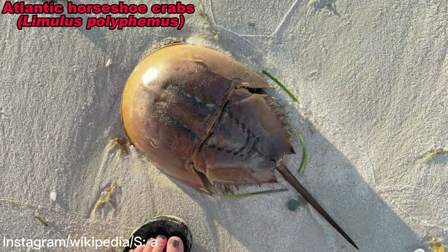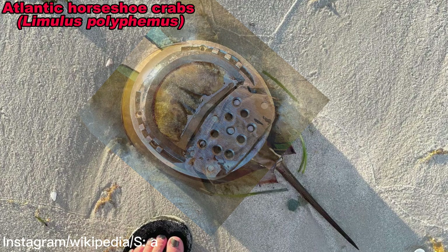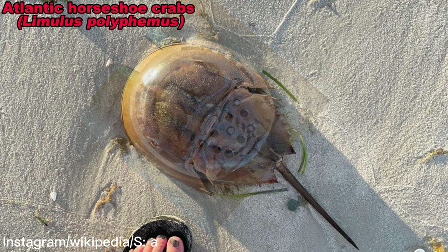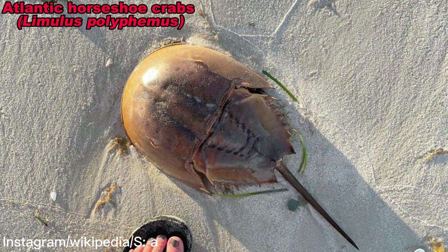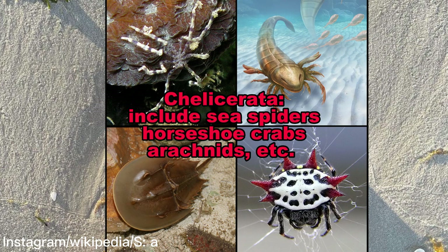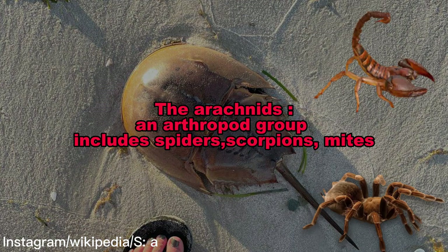They are called Horseshoe Crabs because of their hard shells and U-shaped bodies that look like horseshoes. They are not actually crabs or crustaceans — they are chelicerata and are more closely related to arachnids such as scorpions and spiders.